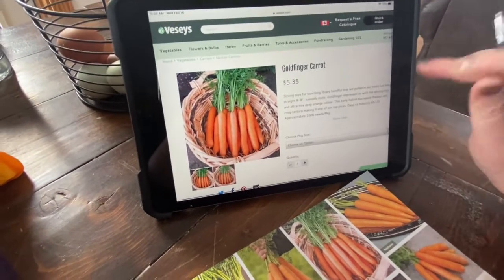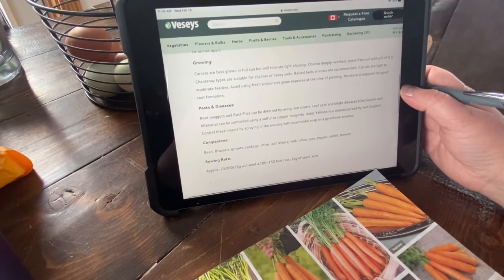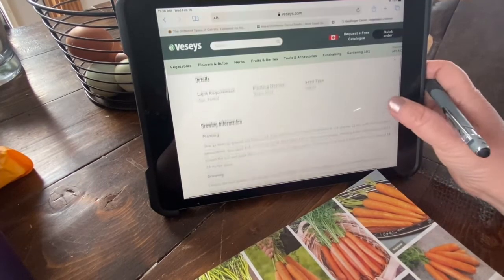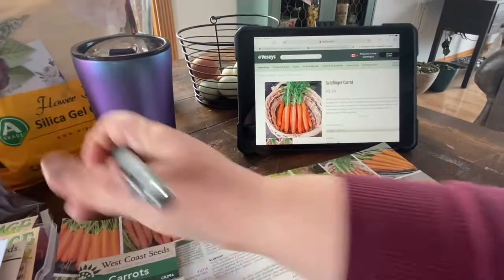I got those ones from VCs. Companion plants include beans, Brussels sprouts, cabbage, chives, leeks, onions, peas, peppers, radish, and tomato. Again, if you plant with tomatoes, the carrot will be smaller but sweeter — that's the rule.